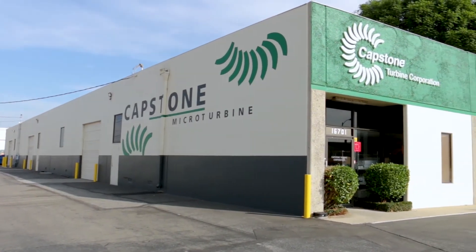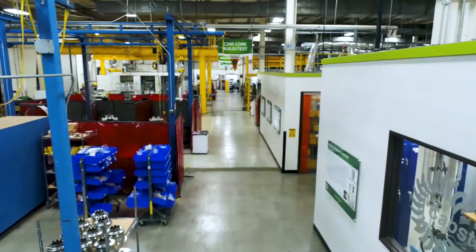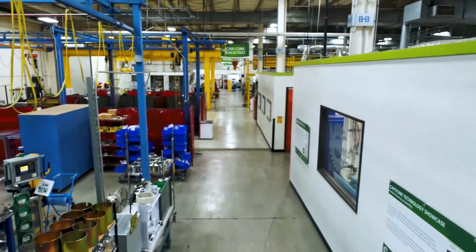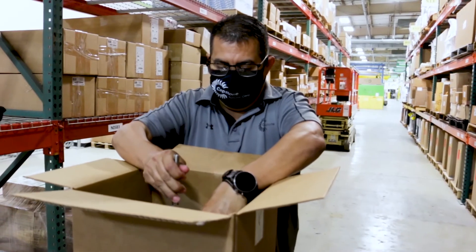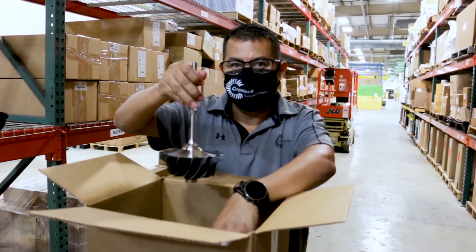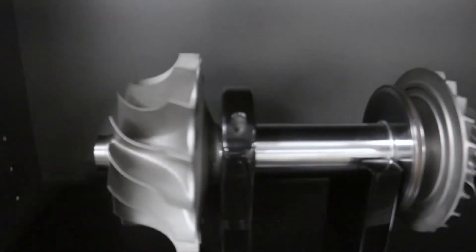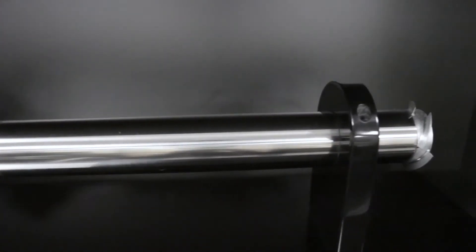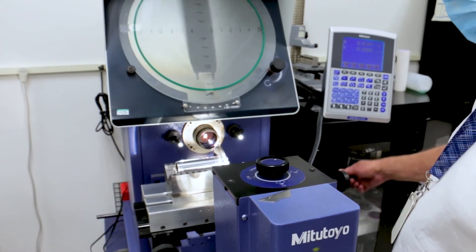Our 70,000 square foot facility lies in the heart of Los Angeles' San Fernando Valley. Our manufacturing process starts with the sourcing of our components. The components that make up our engine's single moving part are made up of various super alloy castings and forgings, which are then precision machined to tolerances in the tens of thousands of an inch.